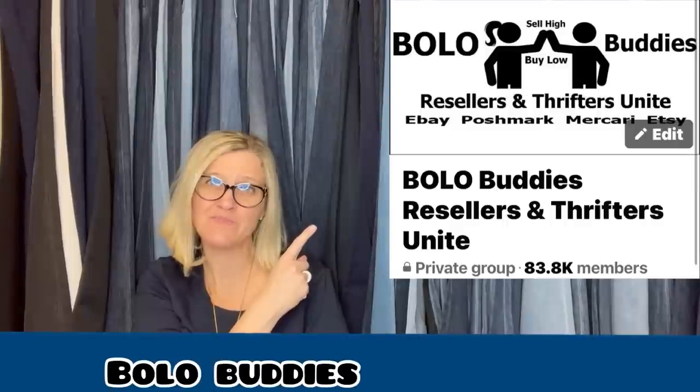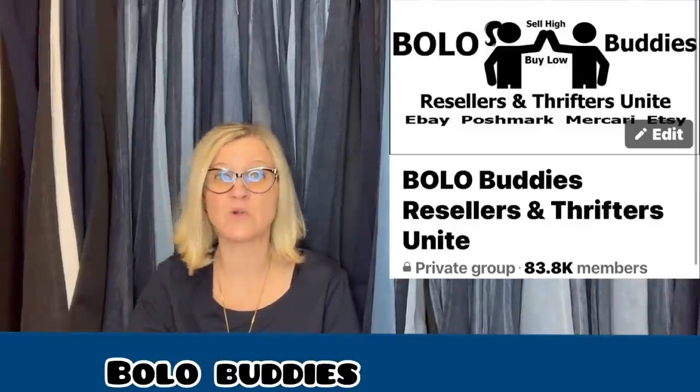Hey, Bolo Buddies, thanks for watching. In this video, we are going to talk about big money bolos — items to be on the lookout for, items you can hopefully buy low and sell for a profit. I'm going to tell you where they got it, what they paid for it, and what it sold for. I'm talking about my Facebook group right here. If you're not in it, I'll link it down below. You will learn about big money bolos there, as well as here on my YouTube channel.